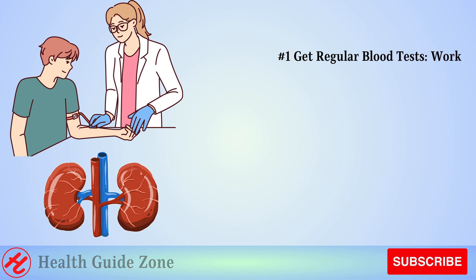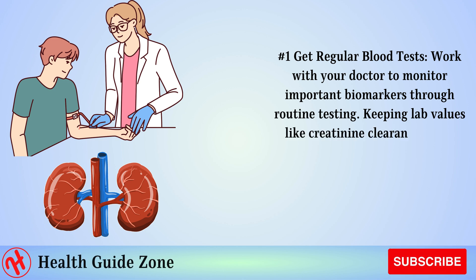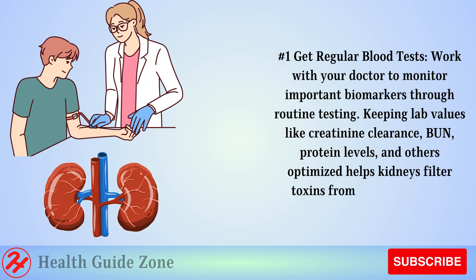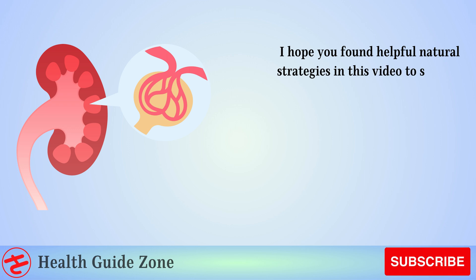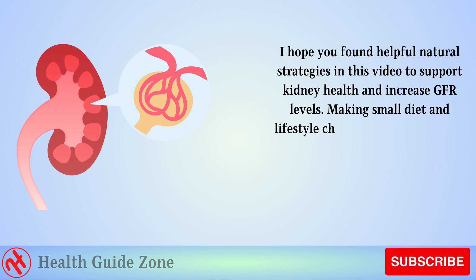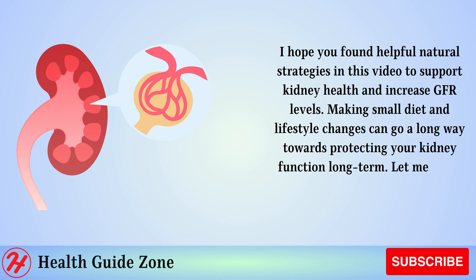Number 1: Get regular blood tests. Work with your doctor to monitor important biomarkers through routine testing. Keeping lab values like creatinine clearance, BUN, protein levels, and others optimized helps kidneys filter toxins from the bloodstream better. I hope you found helpful natural strategies in this video to support kidney health and increase GFR levels. Making small diet and lifestyle changes can go a long way towards protecting your kidney function long term.